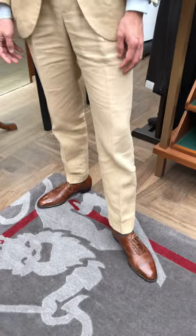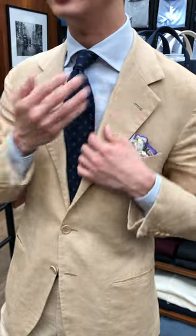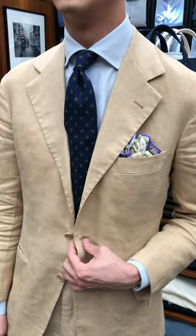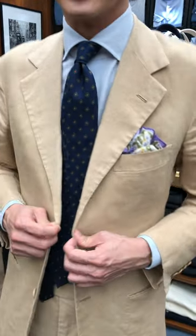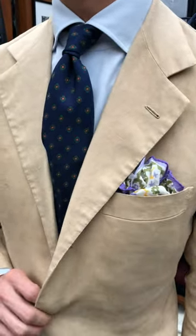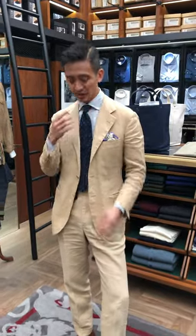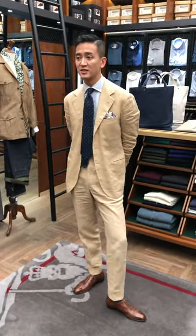With my beige suits I wear a lot of blues, which sort of offsets the skin tone. When you don't have a healthy tan and you're wearing a beige suit like this, you can wash out your skin tone essentially and make you look a bit terrible. But if you wear a blue shirt and a heavier, weightier tie, that sort of fixes it.